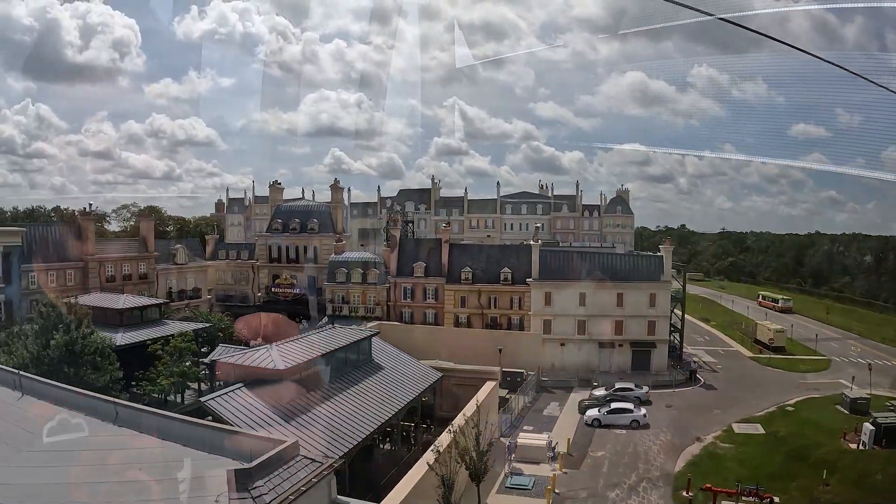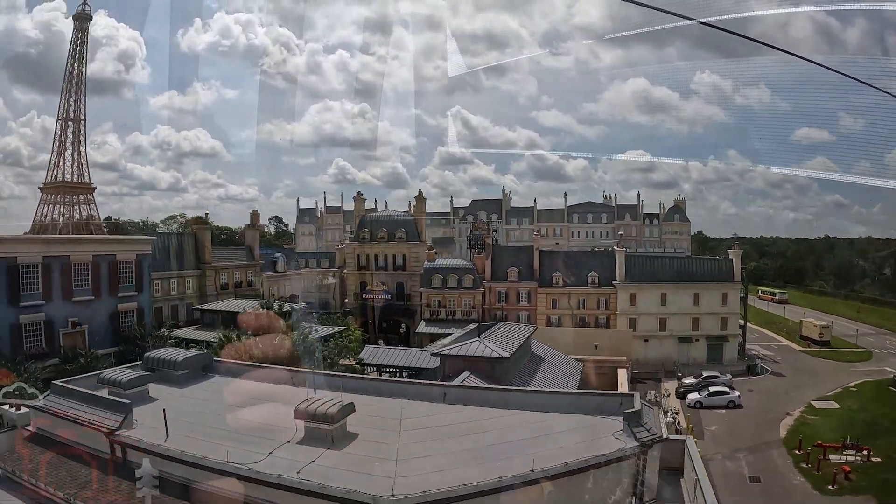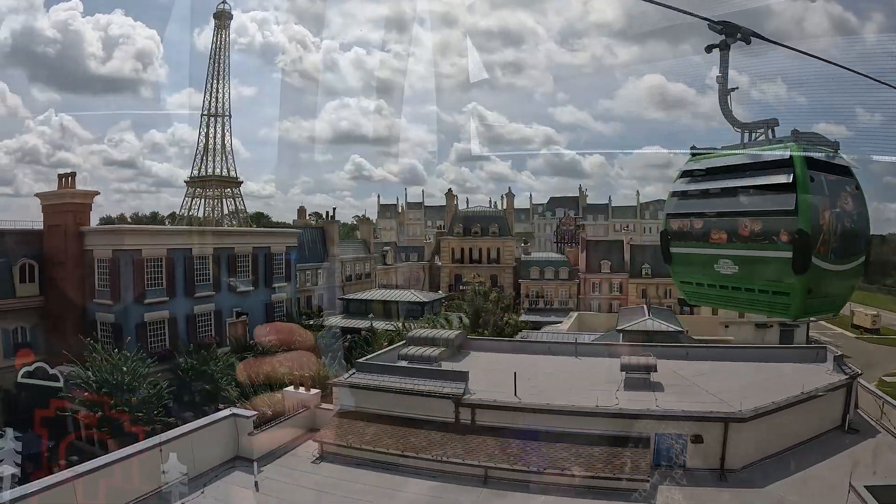We're going right over Ratatouille — it's kind of really cool!